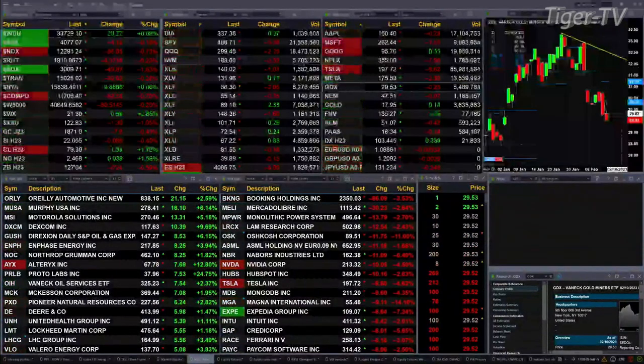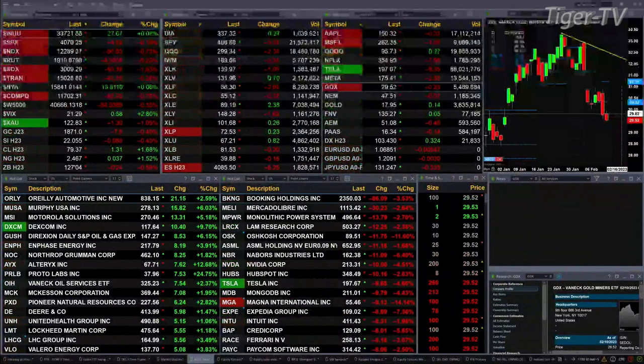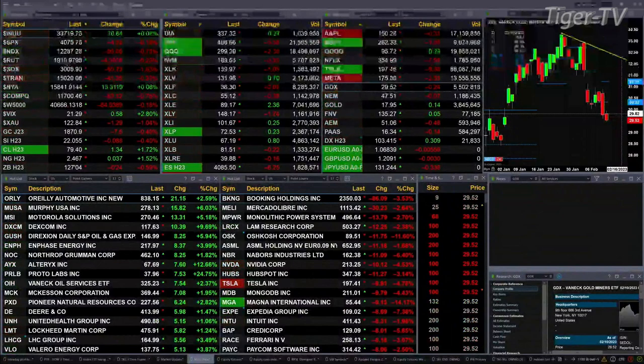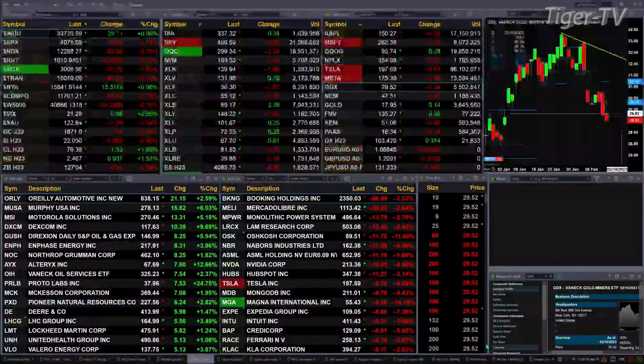Gold is off seven bucks, silver's down eight cents. Light sweet crude is trading at 79.39, that's up a buck 31. Natural gas is up three cents at 2.46, and the 30-year treasury is printing at 127.04 — that is back 24 ticks. Let's go take a look at that nine-panel market update chart.